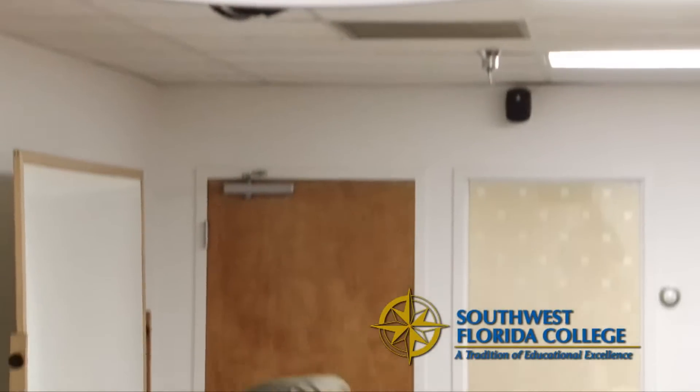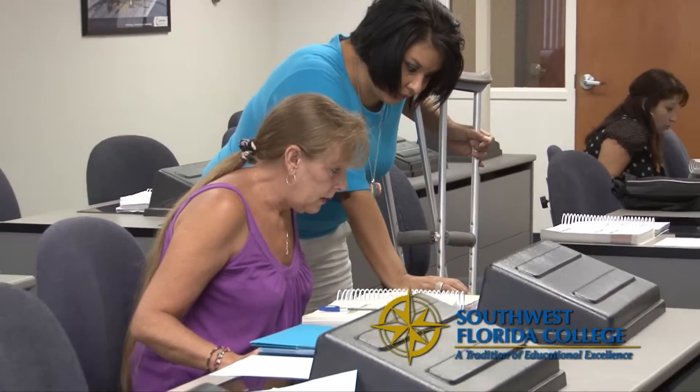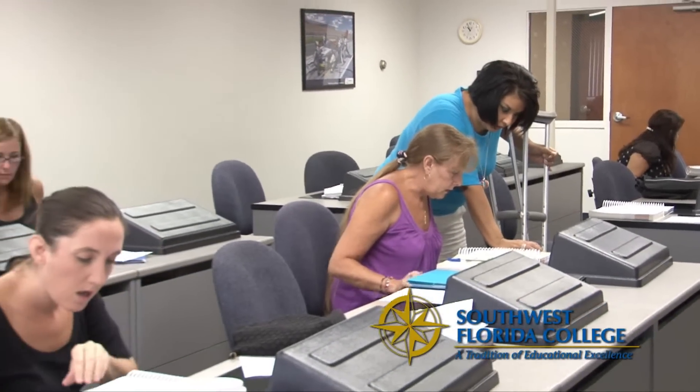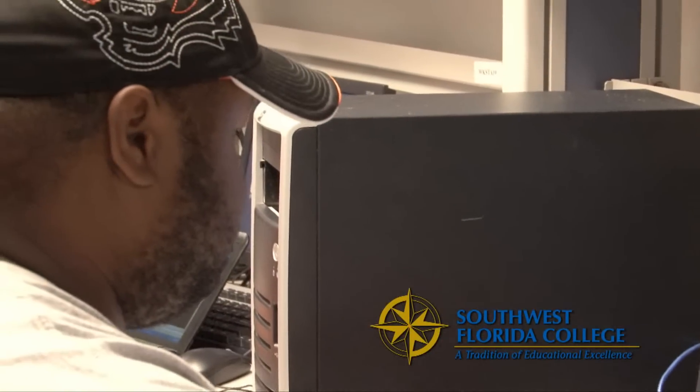This helps our students obtain better jobs and be prepared for the job market here in our local community. The best part about Southwest Florida College is that all of our instructors are master's level degree instructors with certifications in their particular field, meaning every teacher is fully certified in the course they instruct.